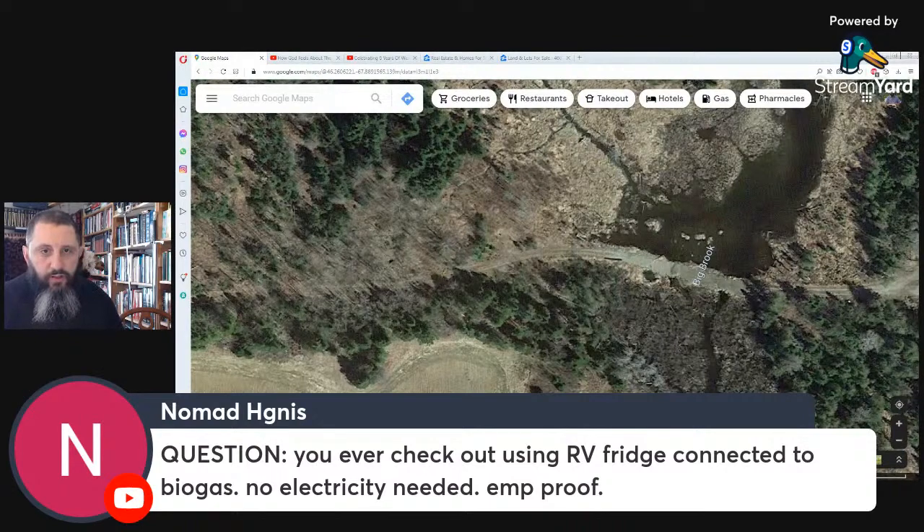Have I checked out using an RV fridge connected to biogas with no electricity needed? No, I haven't. Like I said, I don't really know a whole lot about the biogas thing — it's something I've heard of but never checked into.